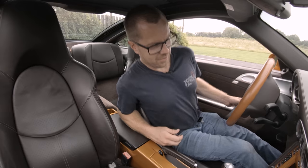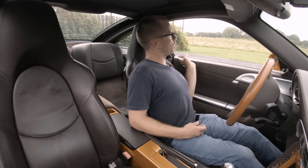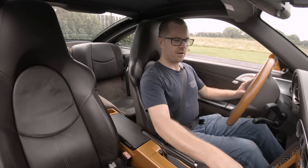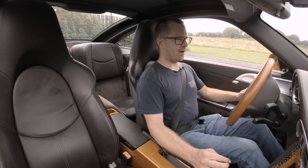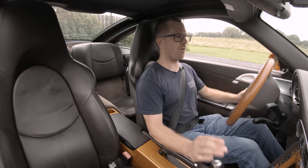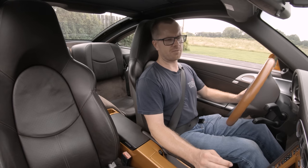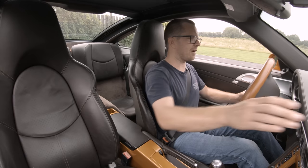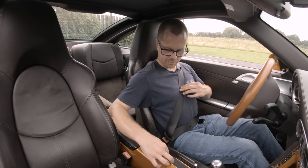We're in the 2008 911 Targa 4 in Nordic Gold Metallic. The 997.1 had a 3.6-liter naturally aspirated flat six with port fuel injection, before the era of direct fuel injection. This engine does have the infamous IMS bearing, however I really wouldn't worry about it because it's the latest version of that bearing and has a very low failure rate. It feels a lot like a 987 Boxster or Cayman of this era. We have the Sport Chrono Package, so we've got the clock up top here.